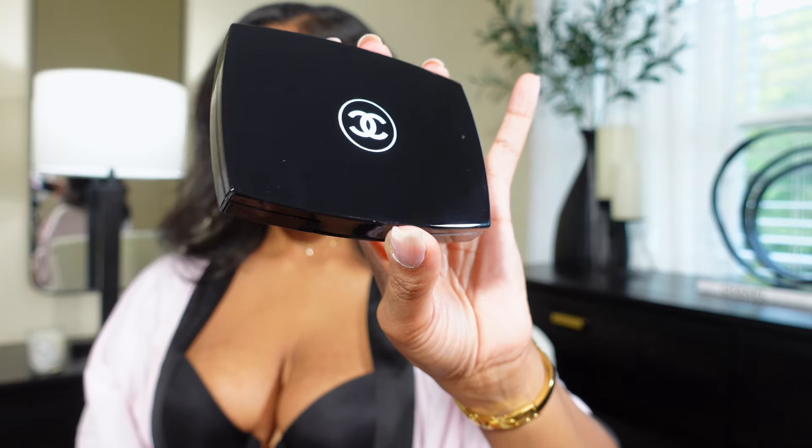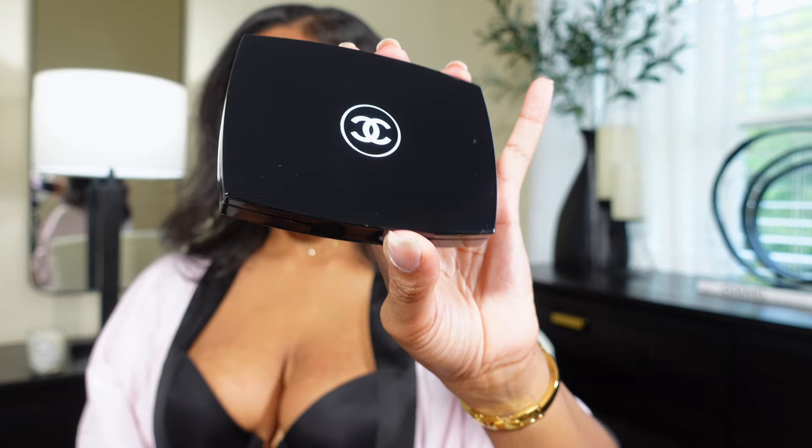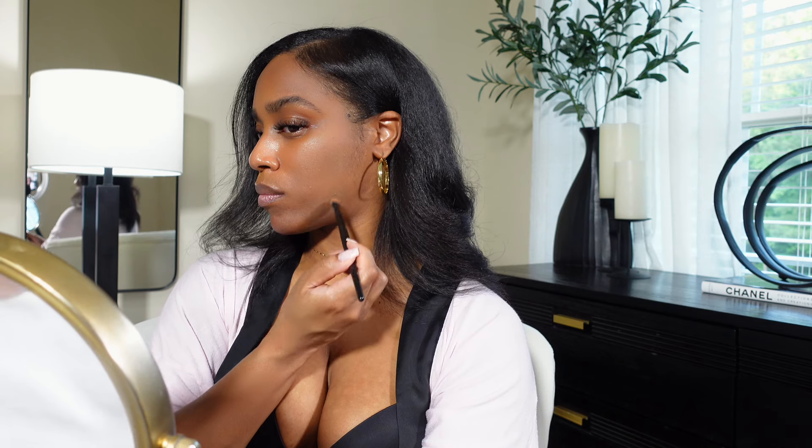Moving on to foundation — I prefer powder foundation for a more natural look. I remember one summer it was really hot and I was tired of feeling like I was wearing a second layer of skin because I was wearing a full face of liquid foundation, so I switched over to powder. I only apply it to cover up any dark spots or to make my skin look more like one tone without covering my whole face.